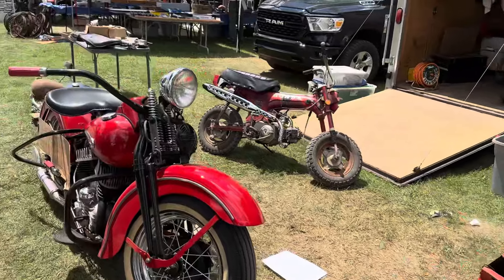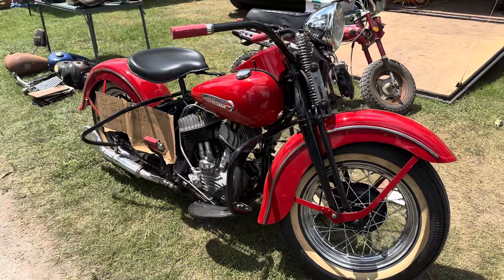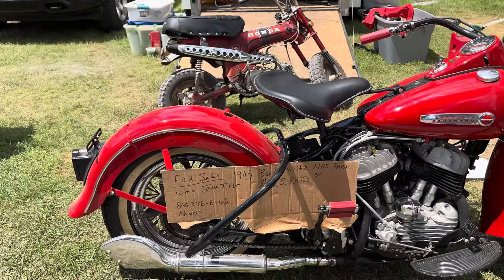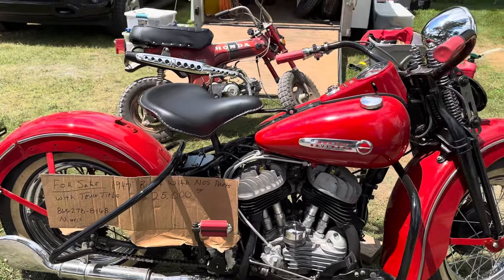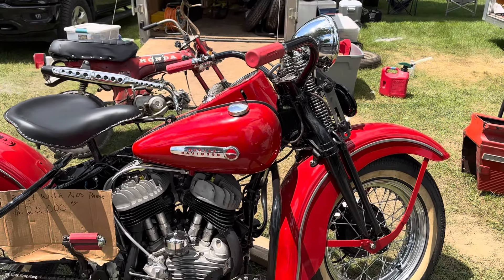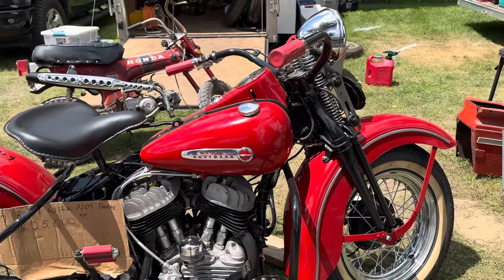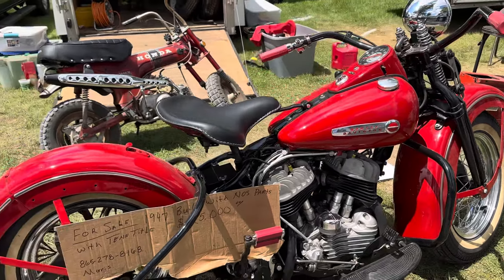Come over here and look at this 47 WL, everybody. This one is probably as nice as anything in the country. Meticulously built over a 17-year period. All factory correct. 98% factory Harley parts here. New old stock parts, new old stock pistons. If you're interested in this bike, let me know. $25,000. You will not find a better one nowhere.